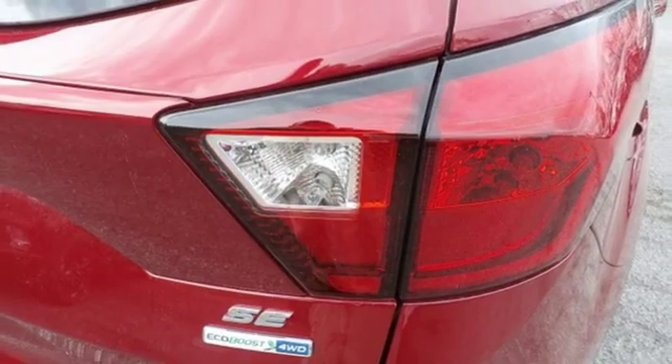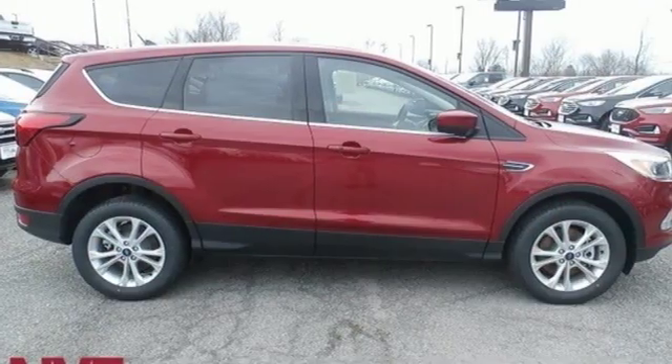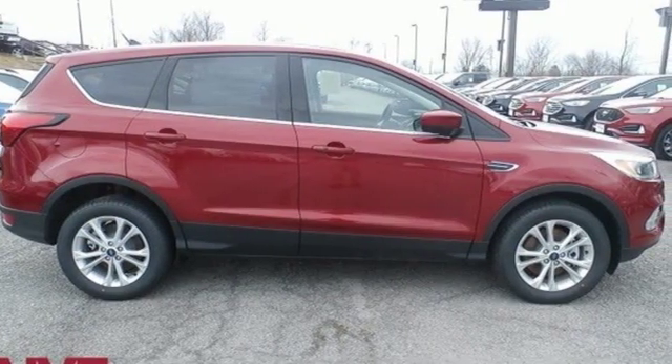Every generation has its Ford. This one's yours. You need to drive it to believe it. See it for yourself today.